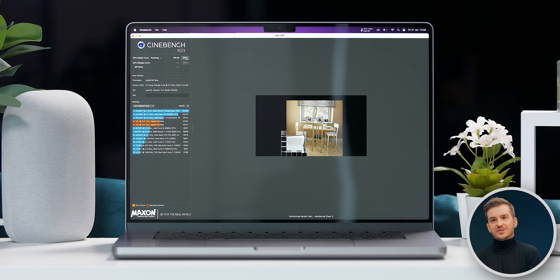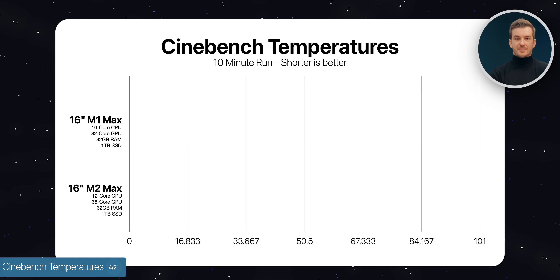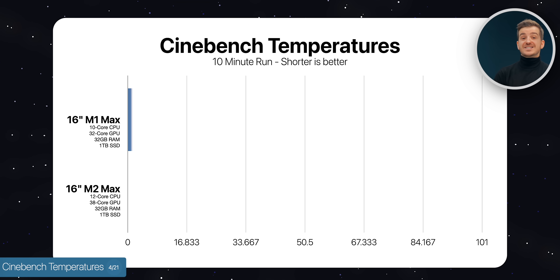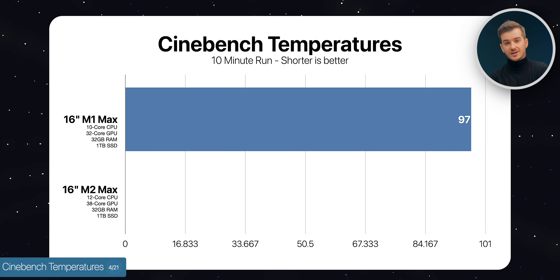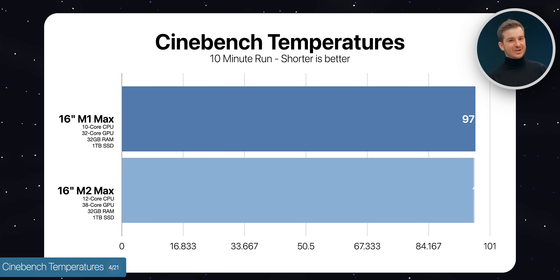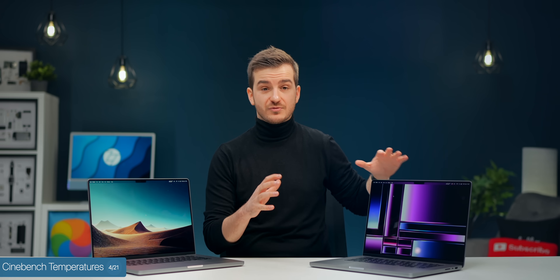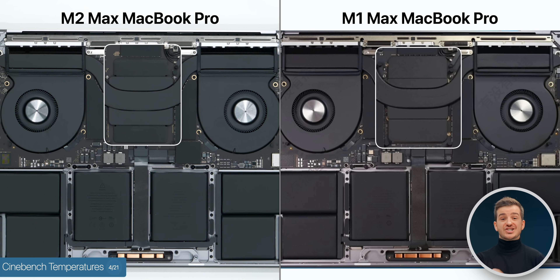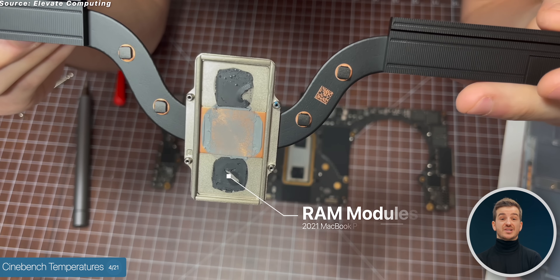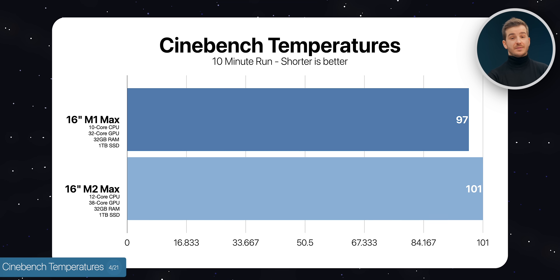Higher performance usually means more heat. The M1 Max got as hot as 97 degrees after 5 minutes of running Cinebench, but the M2 Max got even hotter at 101 degrees. In our last video, we showed that the cooling system has changed — the heatsink now only covers the chip as opposed to the memory modules as well, which is likely one of the reasons for the higher temps on the M2 Max.